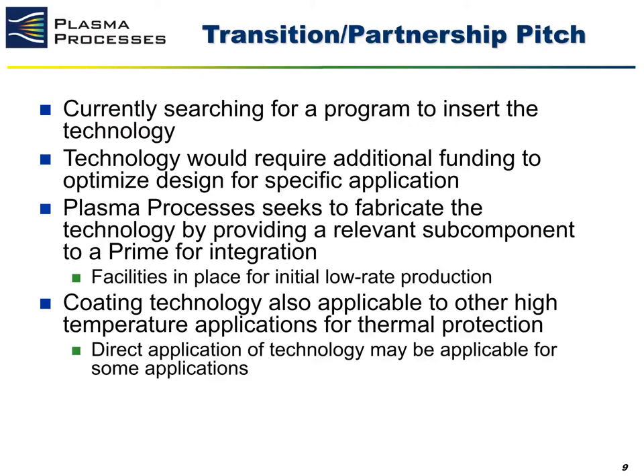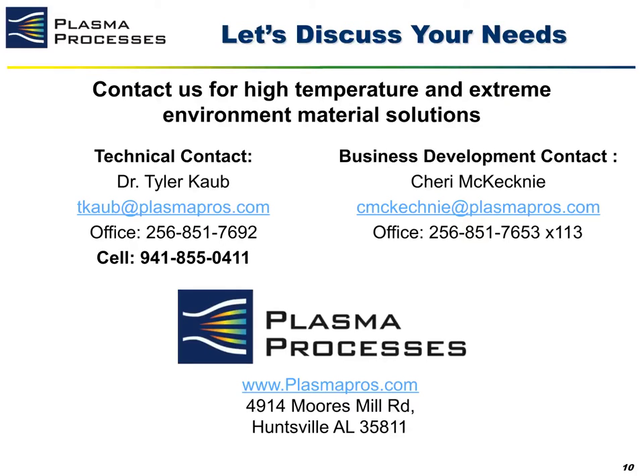Additionally, we believe this technology is very applicable to other high temperature applications for thermal protection, and we may be able to directly apply this onto some simpler geometry parts with little to no development work needed. Plasma Processes is a high temperature and extreme environment material solution provider. If you are seeking to operate at higher temperatures or fly at faster velocities, we have material solutions that can be applied to your system. If you have a specific program where you're facing material challenges, feel free to reach out — I'll be around the conference and my cell is listed below to schedule a one-on-one meeting to discuss your material needs and see what solutions we can offer you.